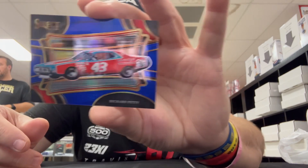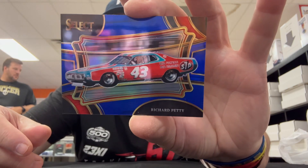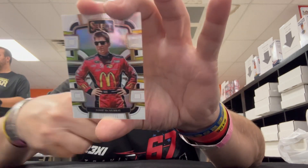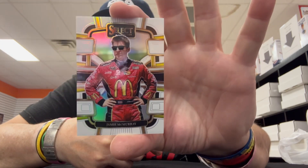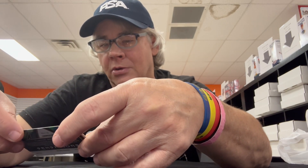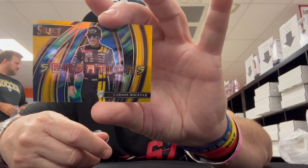Real quick, I'll show you the really good hits. I didn't get any autos or any mem, but I did get some really good color. I got this Richard Petty blue, number 55 of 175 — that's a really nice looking card, it's so shiny. Then I've got this white Jamie McMurray, number 60 of 99. Then we got a gold Clint Boyer, number two of ten. Then we got this gold Sensations of Carson Hocevar, and it's number five of ten. Really, really nice.